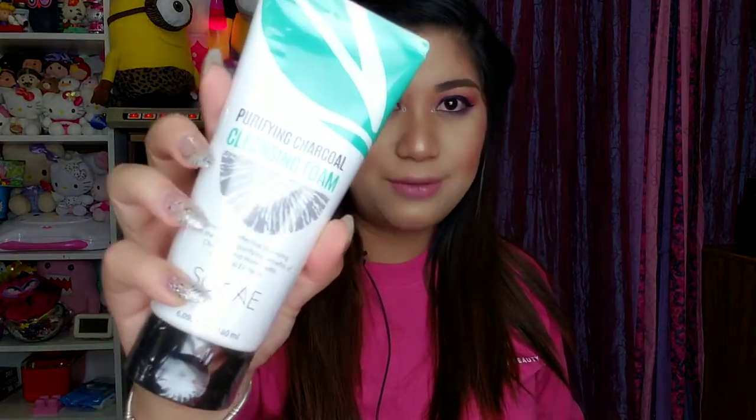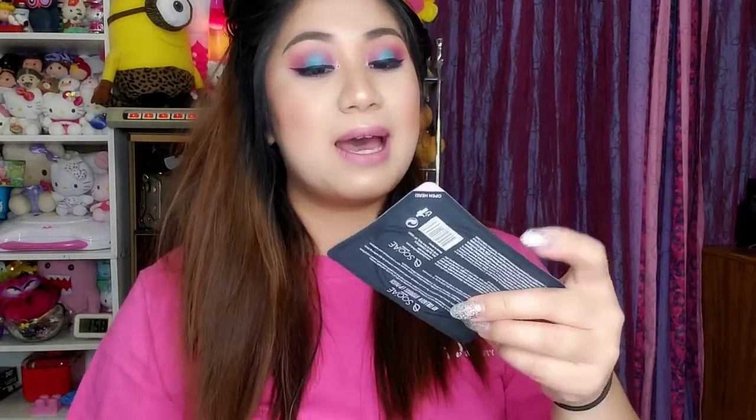I actually have this because I won their giveaway like a month or two ago — purifying charcoal cleansing foam. Let me take it out of the bag because there's a lot. They also included a lot of facial masks. They are super generous and I will share these with you guys, so stay tuned for a giveaway! I also need to read this — they gave us a My Collagen Hydrogel Lip Patch.